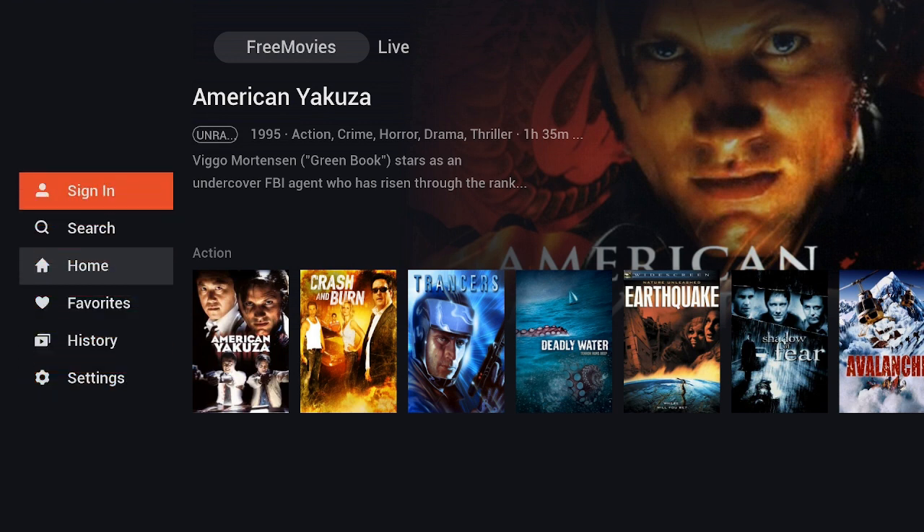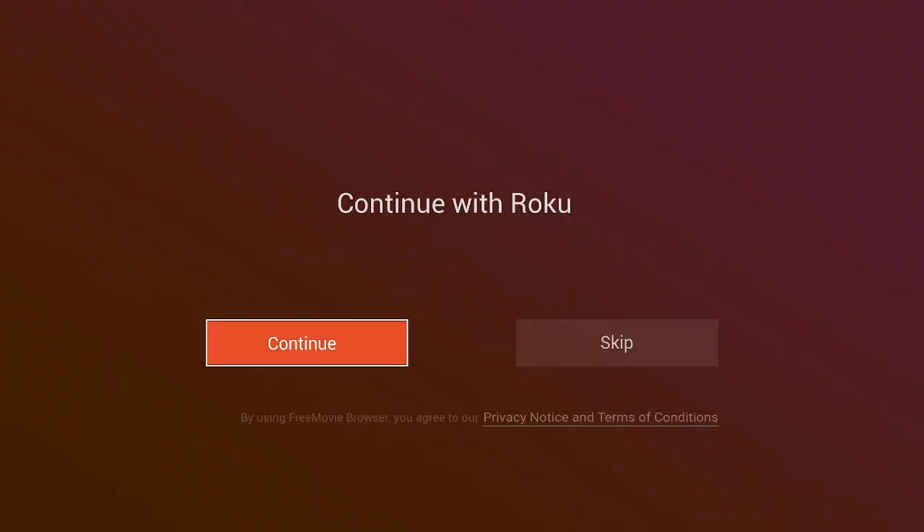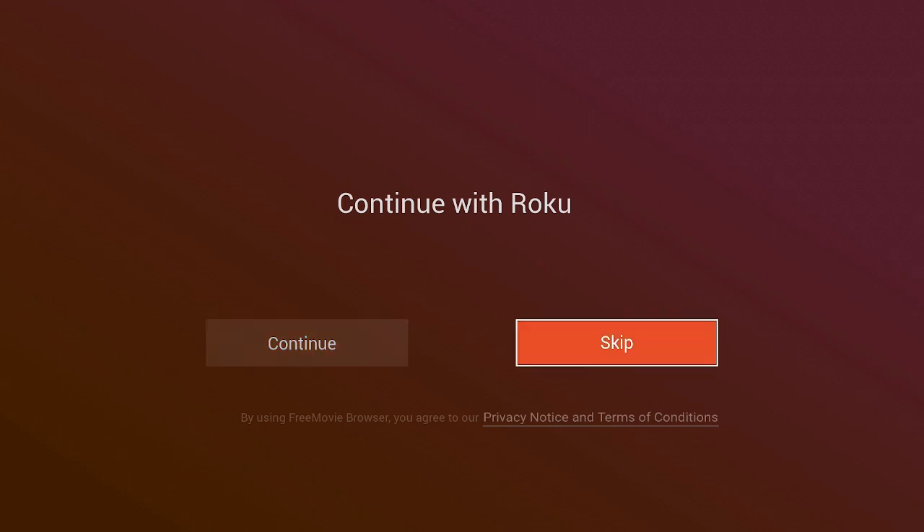Let's go ahead and click on Sign In. Click the OK button on your remote — it says Continue with Roku, or you can Continue or Skip. For demonstration purposes, I'm going to skip.